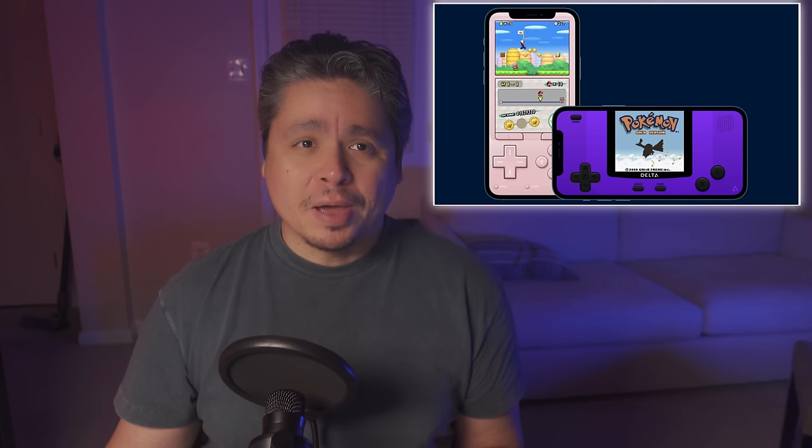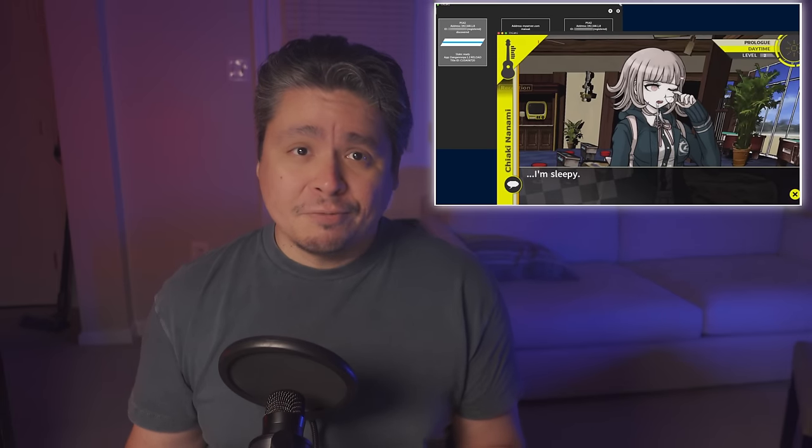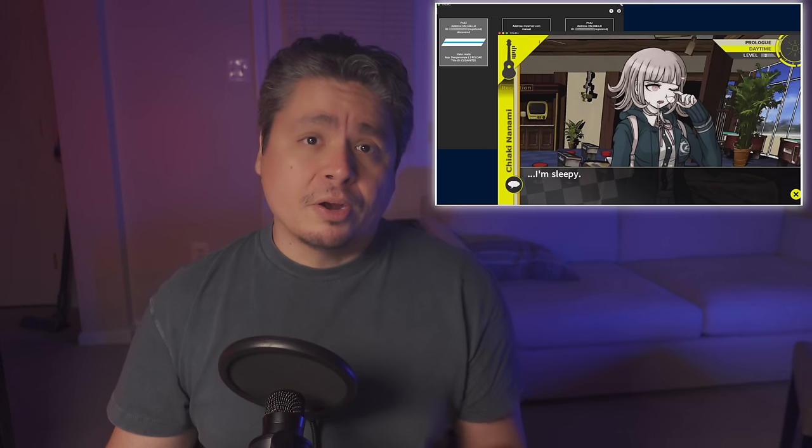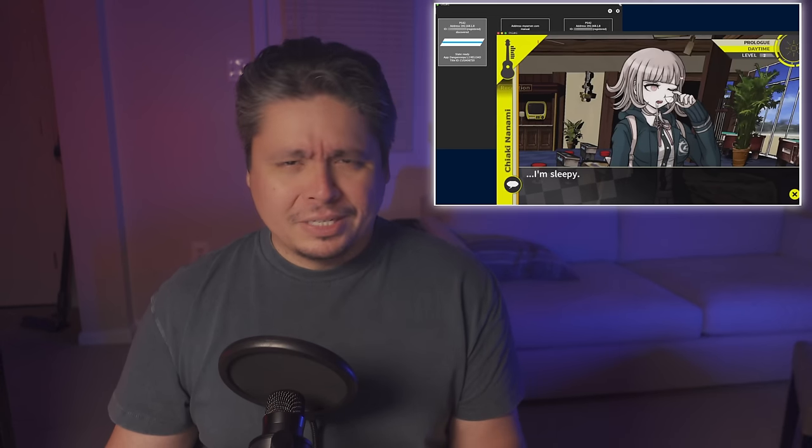Have you noticed that for the death of any given Nintendo service, 10 new emulators pop up? When game companies refuse to preserve games, the community is going to do it for them. Even with PlayStation, Sony hasn't made any official app for remote play on the Steam Deck, but the community did it for them. The Steam Deck is basically a PlayStation Portal with better remote play than the PlayStation Portal. That's why I am all too happy to celebrate when game companies do, in fact, support the preservation of their games and their online features, like Sony has announced they are doing this week.